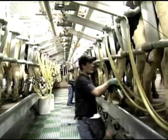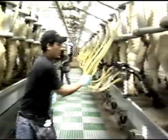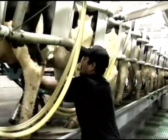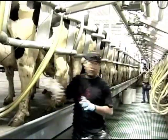Introducing the new Swingover Parlor. With the unique Swingover configuration, you can use the same milking units, pulsation and detaching systems on both sides of the parlor. That saves a lot of equipment and operating costs.